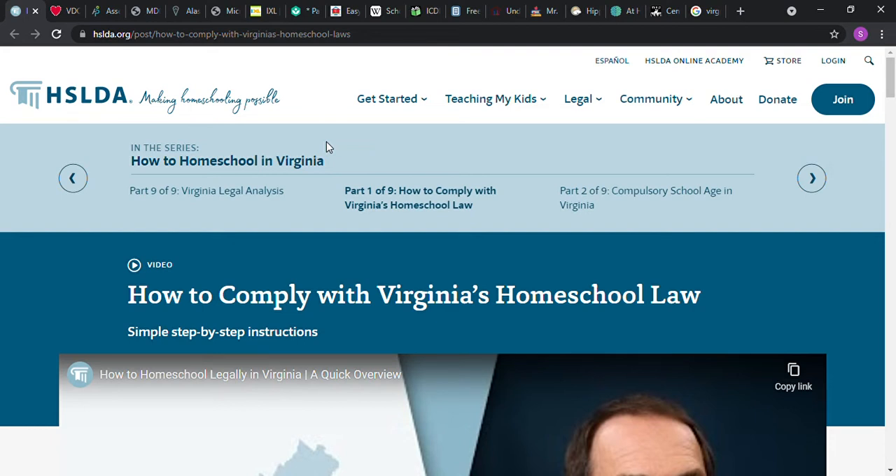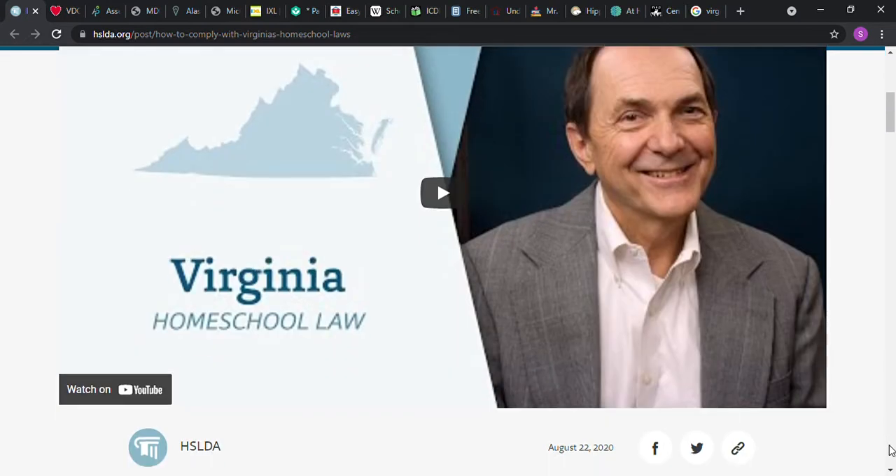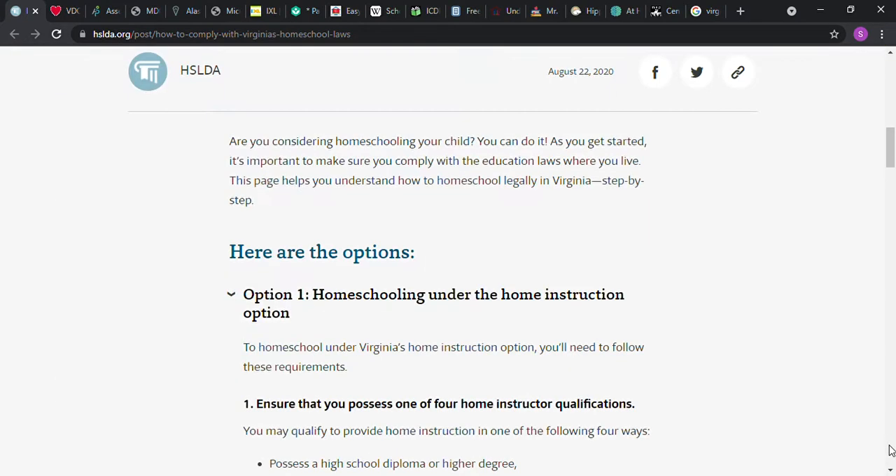Hello and welcome to my channel. Today we're going to be talking about how to homeschool in the state of Virginia. We're going to begin at the HSLDA website, which you can join and become a member if you have any legal concerns because they could help you with those sorts of things. I am not an attorney, so I can't help you with those sorts of things, but I can go to their website and see what it says. You can check for any updates since I created this video or any changes.